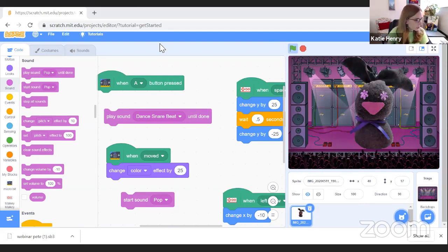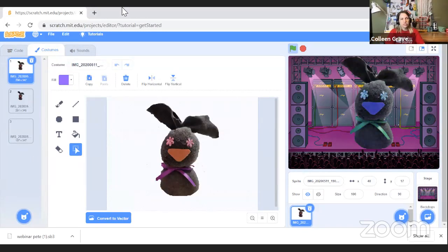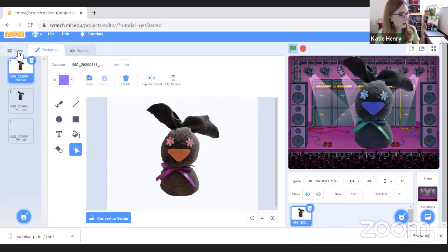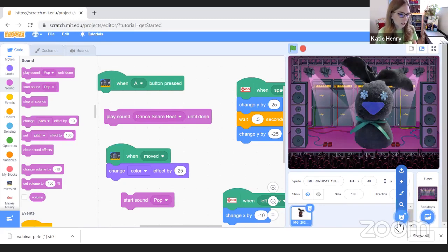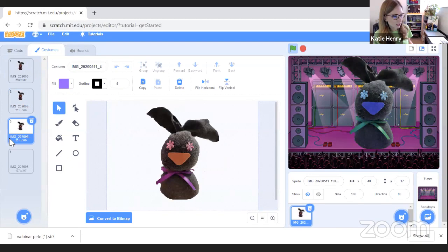Someone asked how to put Pete in the project. I imported the image originally by coming down here and uploading an image instead of choosing a sprite from the Scratch library — that gives you full access to your computer to choose any picture. I imported the photo I had taken of Pete, and once that image is imported you can begin to do all kinds of cool things to it.